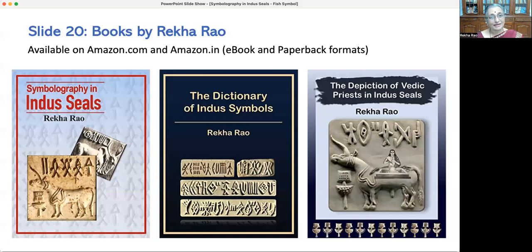I thank all the participants for patient listening. Those who are interested to know more may refer to my books on Indus Valley seals, available both as ebook and paperback on Amazon. Thank you.